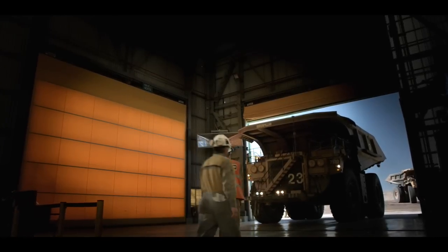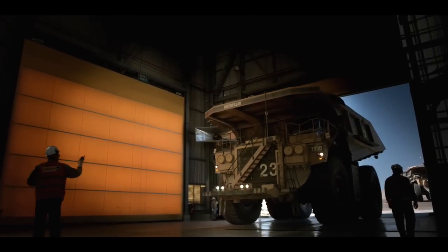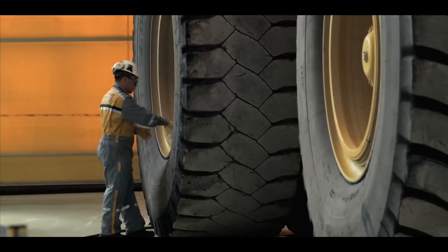In this state-of-the-art maintenance shop, massive haul trucks are checked on a routine basis to ensure that the safety of the workers and the efficiency of the mine are kept at an optimum level.